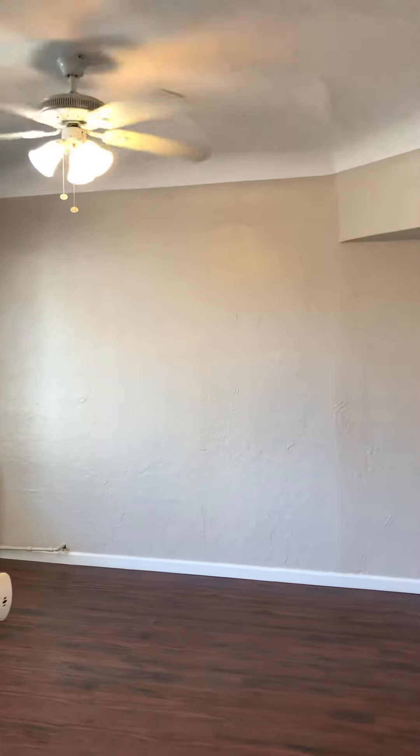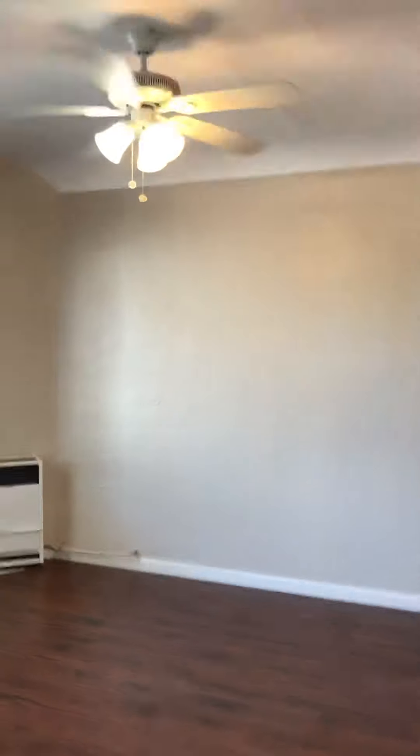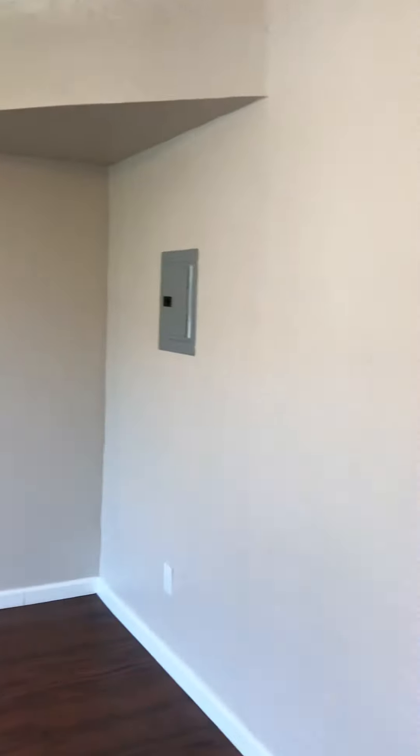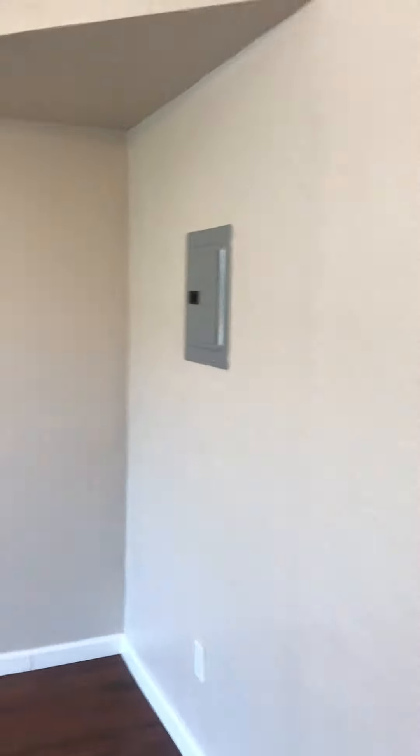Hi, this is Laura Shai with Meyerhoff & Associates. I'm here to show you a beautiful open studio apartment at 23rd and Telegraph in downtown Oakland, uptown area.